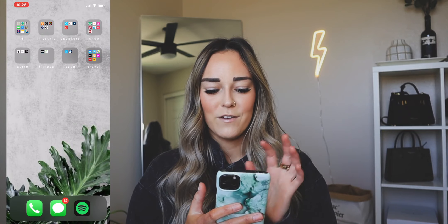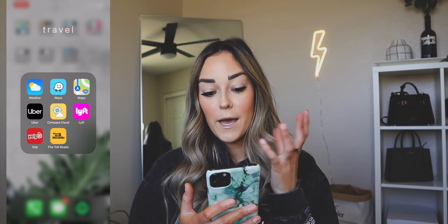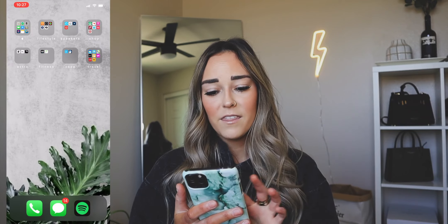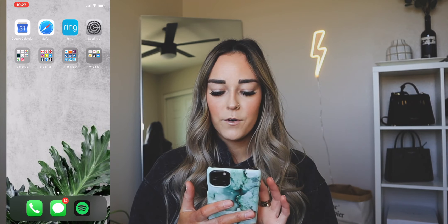Then we have my travel folder — last thing. This is where I have the weather app, Waze and Maps are the two maps that I use. Then we have Uber, Compass Cloud, Lyft, Yelp, and Toll Roads. That is pretty much everything that I have on my iPhone. I'm going to stop the screen recording before I forget — every single time I film one of these videos I always forget to stop recording, close my phone, and then have to redo the whole thing.